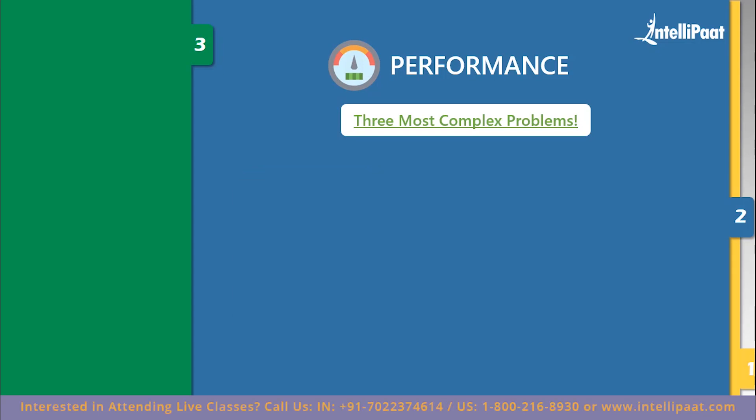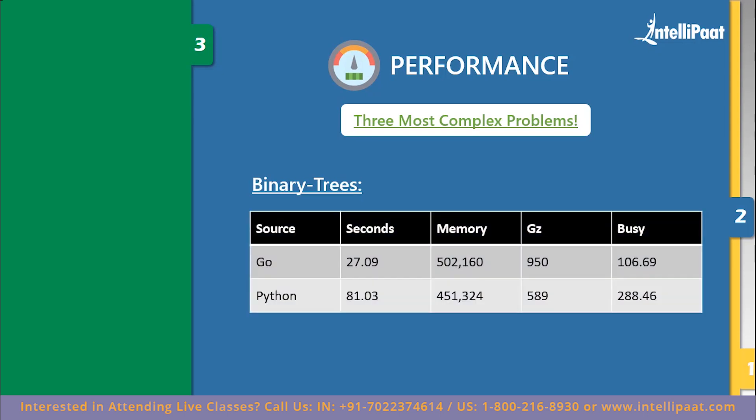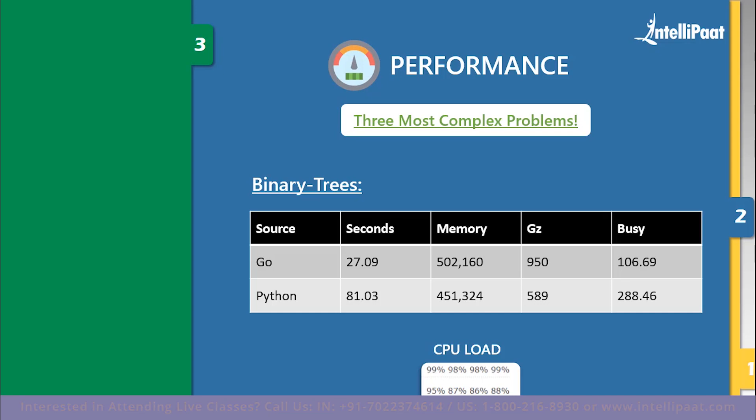Now we'll look at the performance results when running these benchmark problems. For binary trees, Python took 81.3 seconds and Go took 27.9 seconds. The CPU load taken by Go is quite heavier than Python's. Even looking at runtime and compilation time, Go took lesser time to compile while Python took 81.03 seconds. We can conclude that in the case of binary trees, Go language's performance is far better than Python.